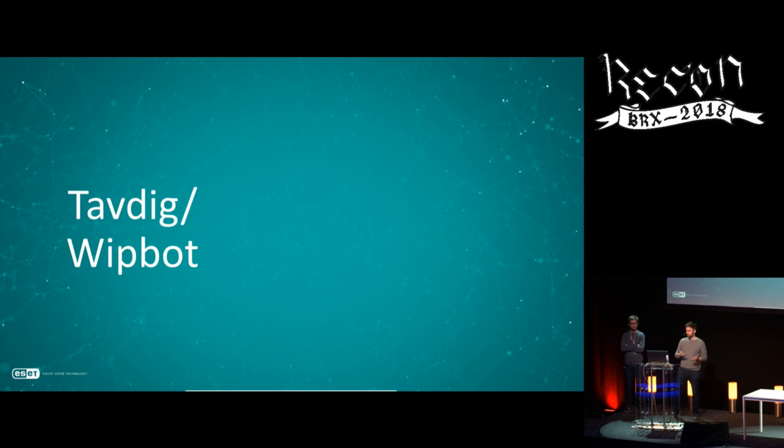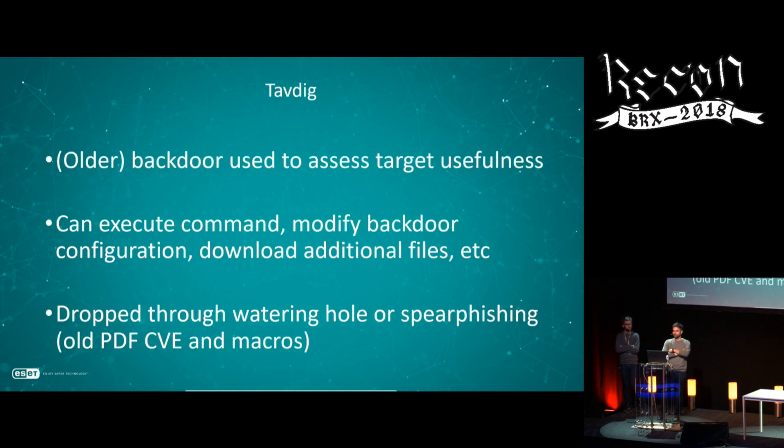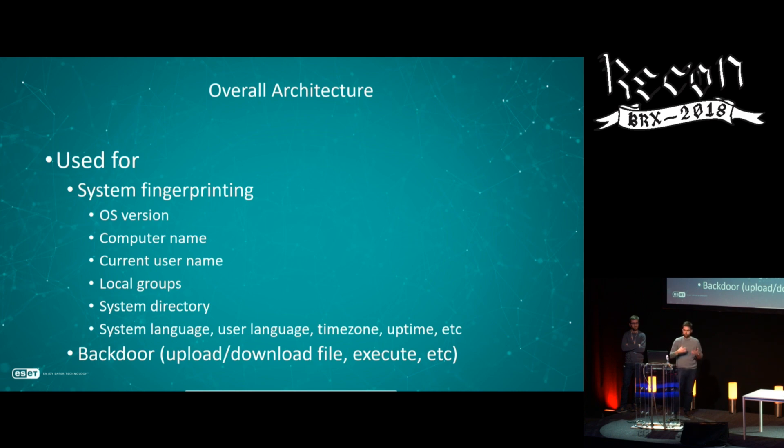The first one is Tavdig, also known as Wibbutt and Epic. It was analyzed a couple of years ago and was one of the first first-stage backdoors widely reported. It's an old backdoor used to assess target usefulness, with basic backdoor commands, mostly dropped through watering holes and spear phishing using old PDF CVEs and macros in Word documents — no zero-days. It performs complete fingerprinting of the system and sends it back to the C&C.